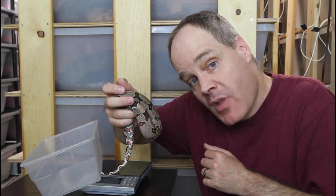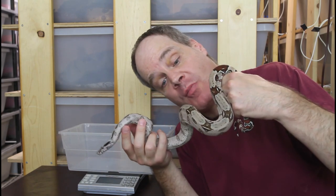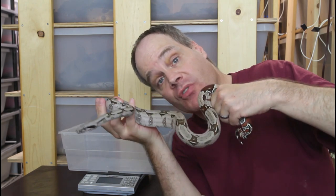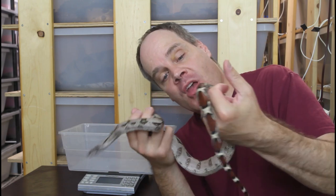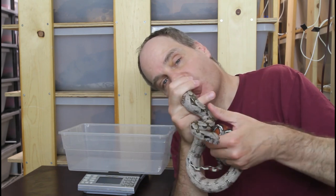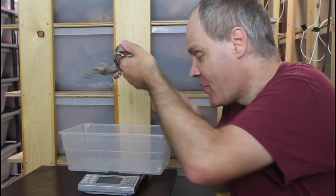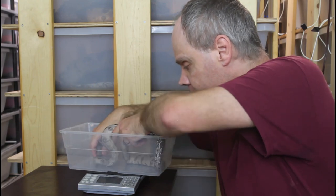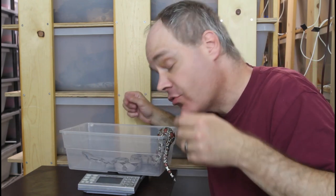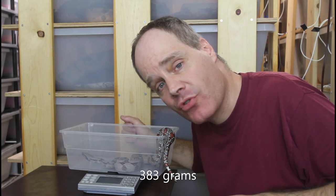Next up is my holdback female from last year, same exact litter — a litter mate from the male I just showed you. She feels a little chunkier in my hands. She actually just shed, so she's looking really nice — beautiful colors. It really is the best time to photograph a boa right after they shed. On the scale she is 383 grams, so about 10 percent heavier than the male — a good weight for a one-year-old Suriname true redtail boa.